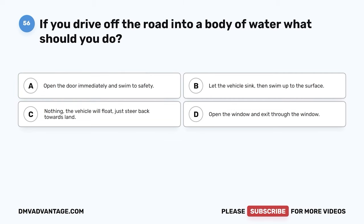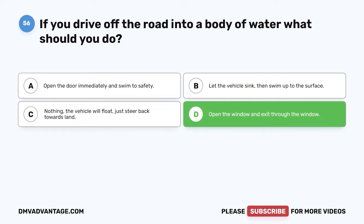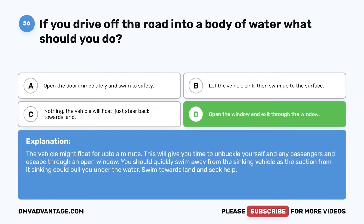Question 56: If you drive off the road into a body of water, what should you do? A: Open the door immediately and swim to safety. B: Let the vehicle sink, then swim to the surface. C: The vehicle will float — steer back towards land. D: Open the window and exit through the window. The correct answer is D. The vehicle might float for up to a minute, giving you time to unbuckle yourself and any passengers and escape through an open window. Quickly swim away from the sinking vehicle, as the suction could pull you under. Swim towards land and seek help.